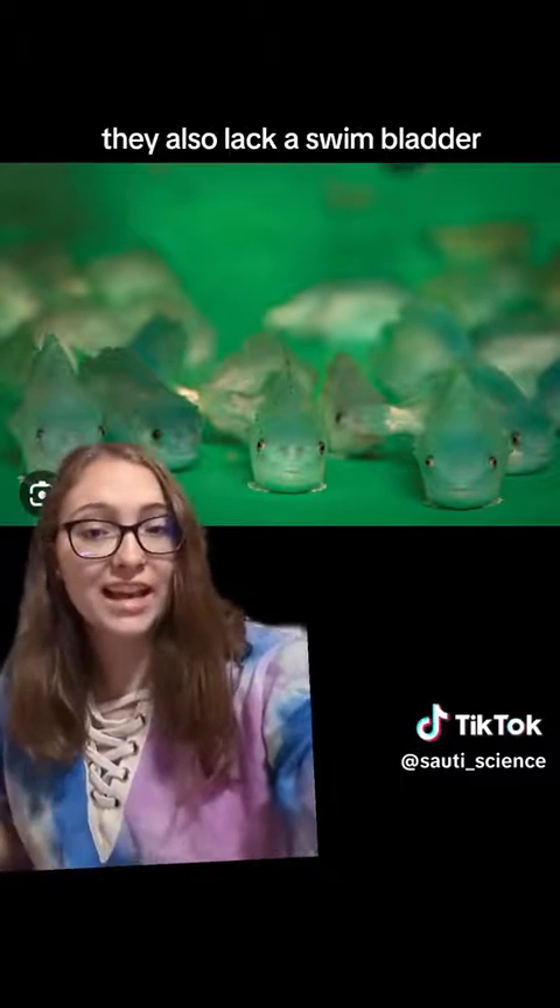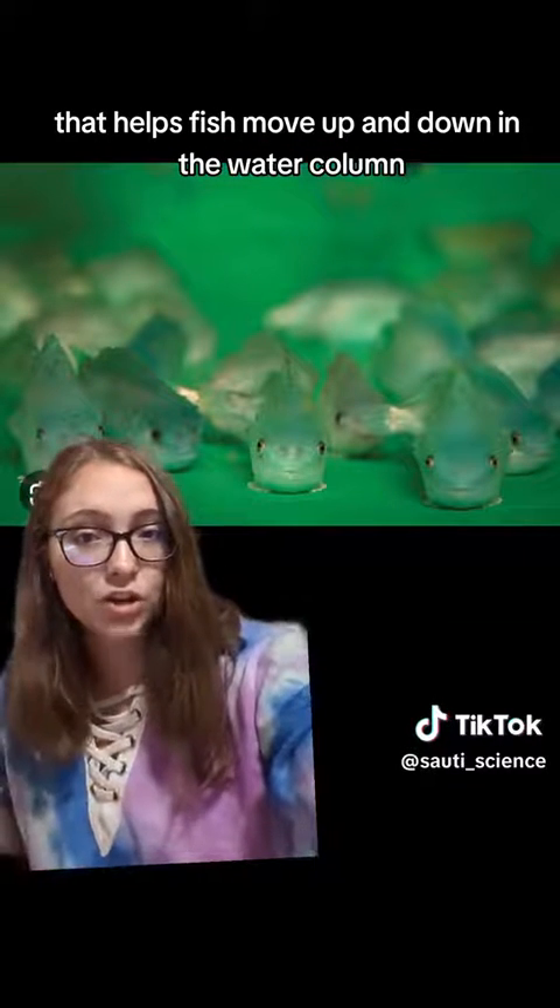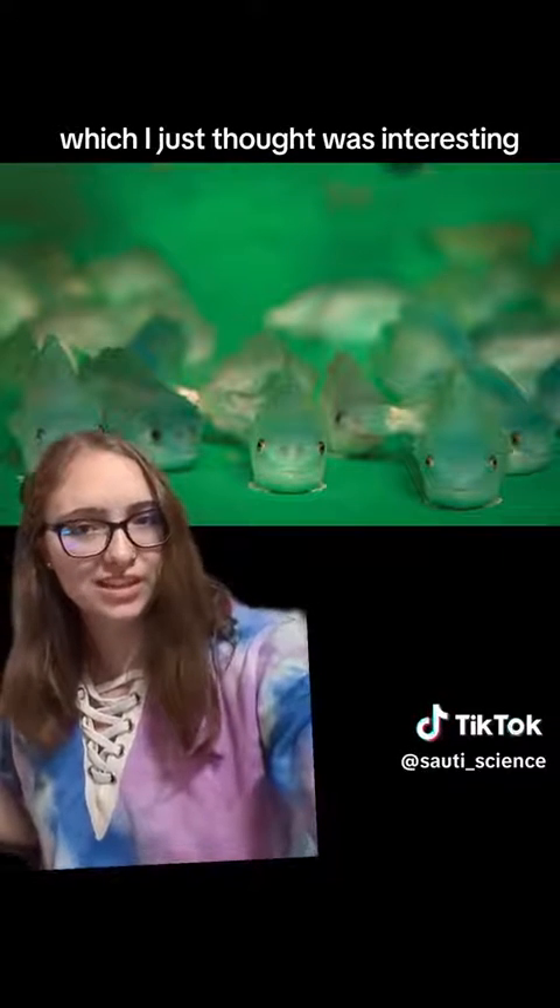They also lack a swim bladder, which is an organ that helps fish move up and down in the water column. They don't have one of those, which I just thought was interesting.